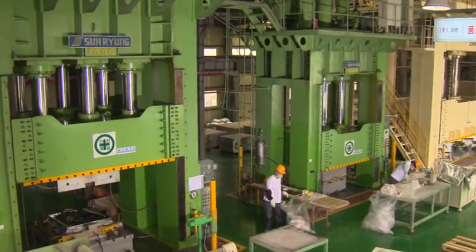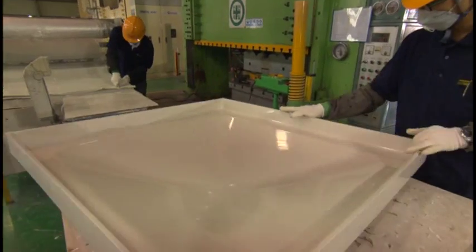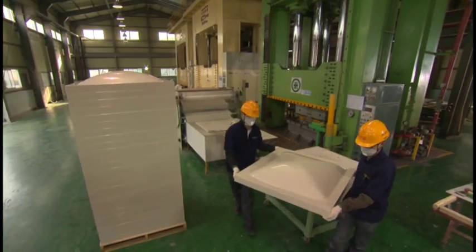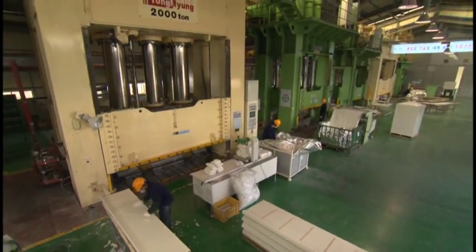By 2006, we started GRP sectional water tank production, and are now a leading manufacturer of the press-formed industry with the nation's largest production facility and scale.